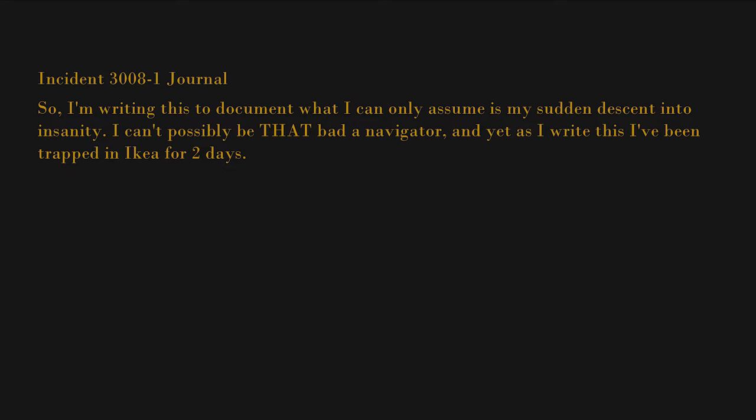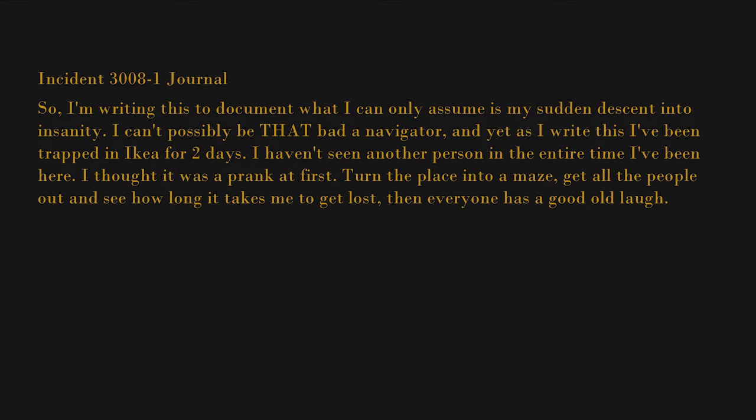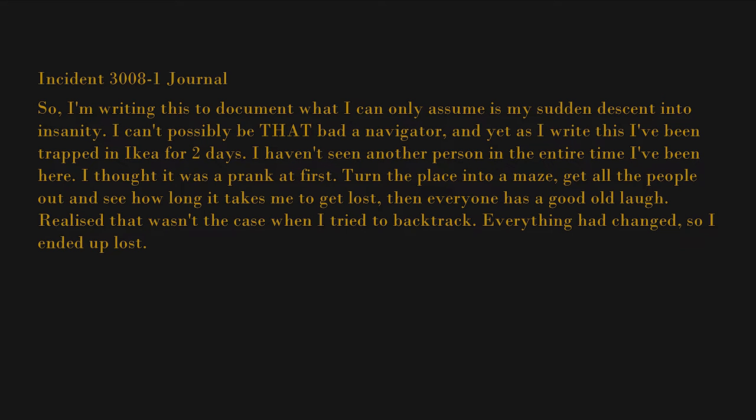So I'm writing this to document what I can only assume is my sudden descent into insanity. I can't possibly be that bad a navigator, and yet as I write this I've been trapped in IKEA for two days. I haven't seen another person in the entire time I've been here. I thought it was a prank at first — turn the place into a maze, get all the people out, see how long it takes me to get lost. Realized that wasn't the case when I tried to backtrack. Everything had changed. So I ended up lost — instead of the exit, it was just row after row of bookcases.